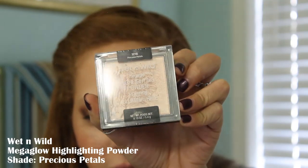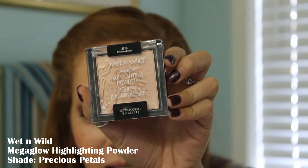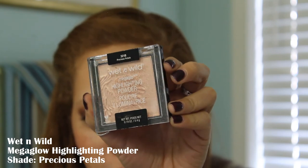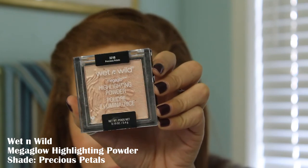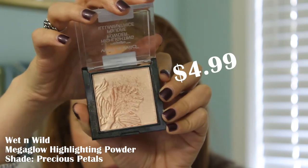Moving on to highlighter — this is the Mega Glow Highlighting Powder. It comes in nine shades; they actually added a couple of new shades recently. This one is the Cult Classic Precious Petals, and it is $4.99.